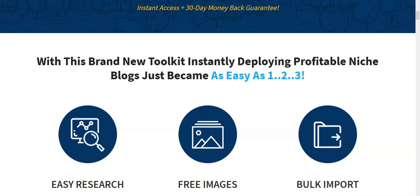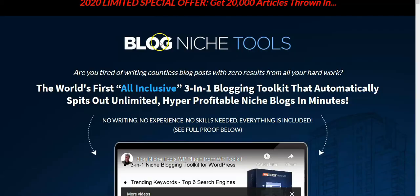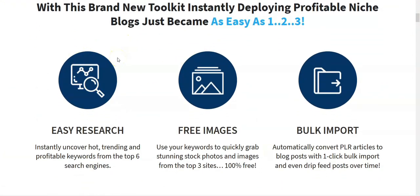Let's move on to Blog Niche Tools by Matt Garrett. On the sales page, I want to point out a couple of things. This is providing three tools via a plugin installed on a WordPress site: easy research to find profitable keywords, free images imported from three major sources, and the ability to bulk import PLR articles and schedule them from the plugin within your WordPress site.